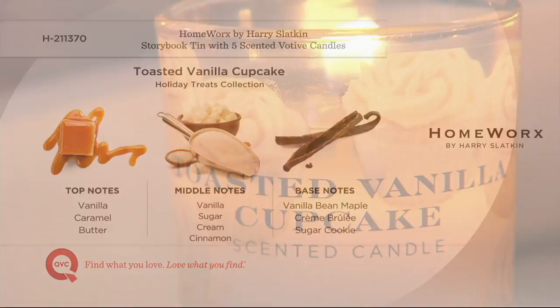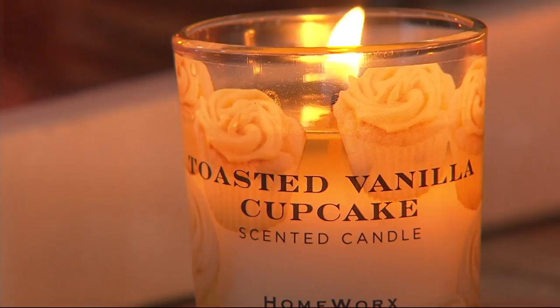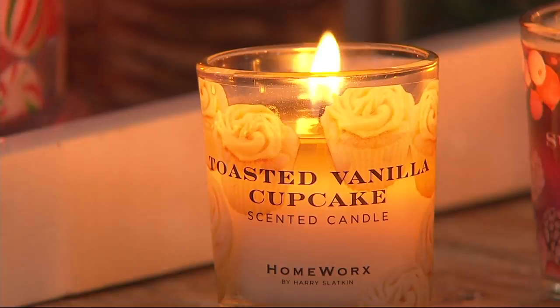When someone comes into your home, what it smells like before you even say hello sets the stage — for everything. It puts people in the festive mood. This is going to make them feel like they're singing carols in your living room whether you like it or not.